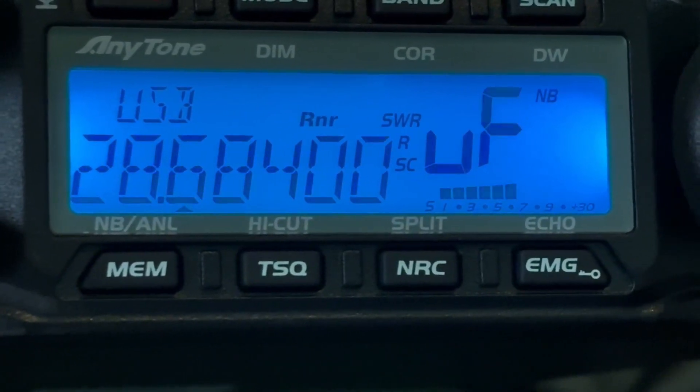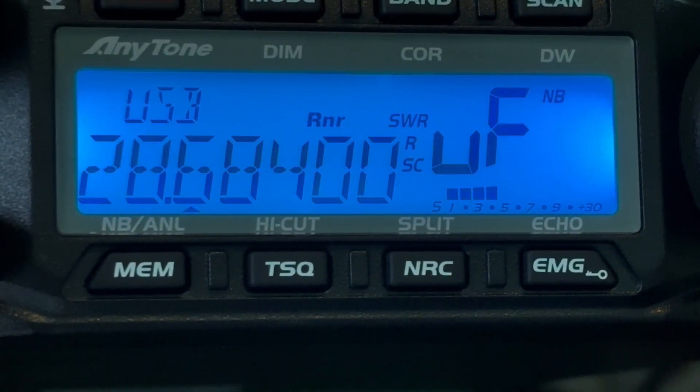So in that short range of frequencies, I believe we picked up three South American stations — that's pretty good. Let's go ahead and take a look at 12 meters and 15 meters and see if we can pick up anything.